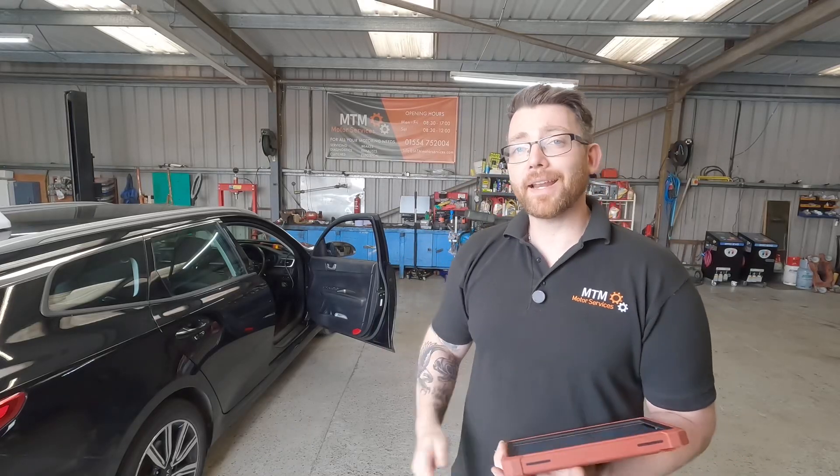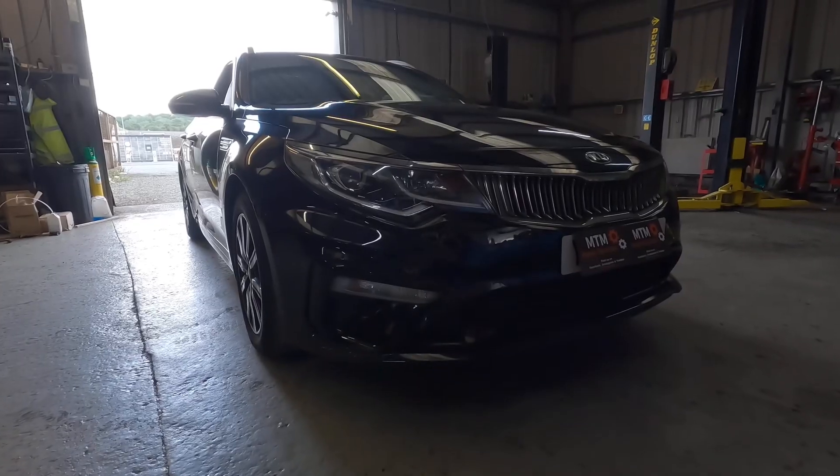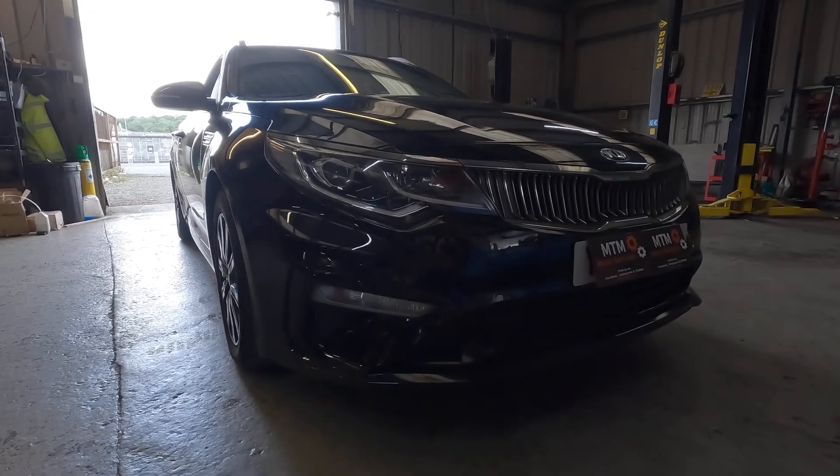Hi guys, welcome to another MTM video. Today in the workshop we have this 2019 1.6 diesel Kia Optima.